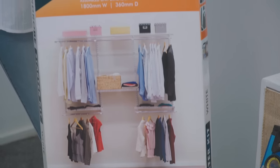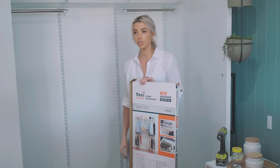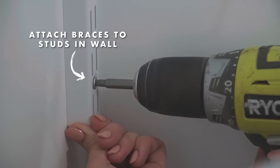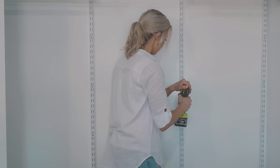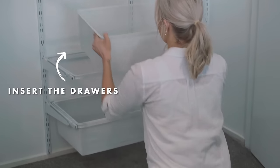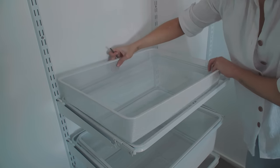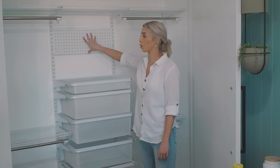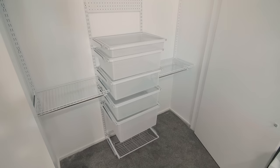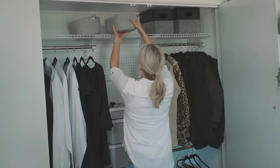What we've got here is a Flexi Storage starter kit. Now we're just going to make our own wardrobe. You can even get a pegboard up the top here, so you can pop things up here like jewellery, earrings, accessories, stuff like that. You can see the Flexi Storage is letting us utilise the entire wardrobe. We've got heaps of storage happening — massive improvement from what it was.